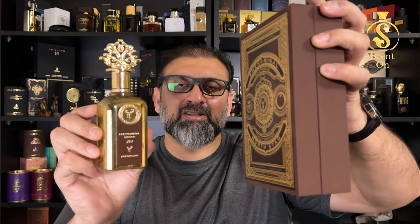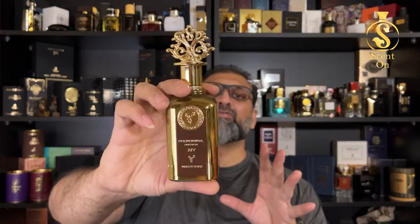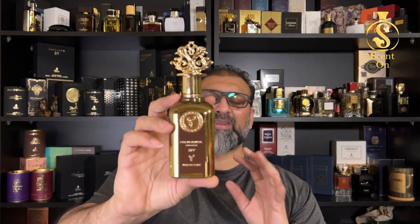For the price, with this beautiful presentation and great quality juice, you only have to pay 65 to 70 UAE dirhams for this beast. At this price, this is a banger. All those people living in UAE — go to the Paris Corner shop, give this perfume a try, and you will love it. It's a really phenomenal kind of product from the house of Paris Corner — phenomenal not only by name, but by quality and scent.